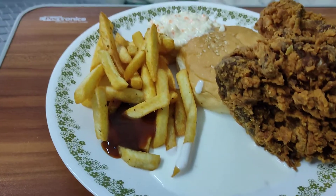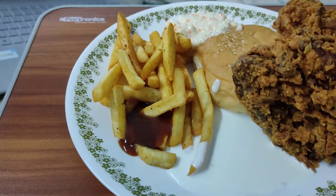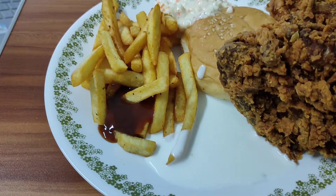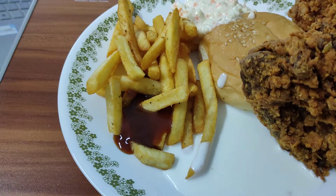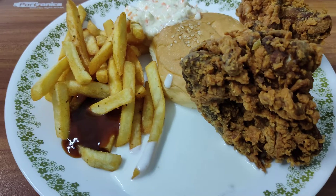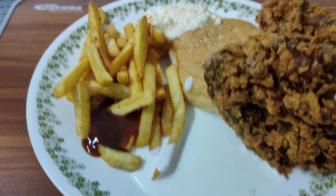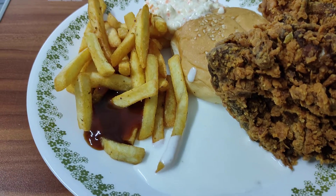Hey guys, welcome to another food review. This is fried chicken, of course, and it's from a different place I've never heard of before. I only saw them on the Zomato and Swiggy app a few days ago and thought, why not, let's order some. This place is called Cafe Dorbar AFC — I do not know what AFC stands for, but if I find it I'll put it in the description below.